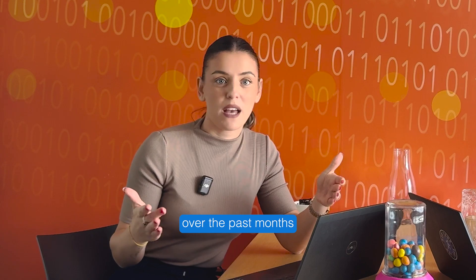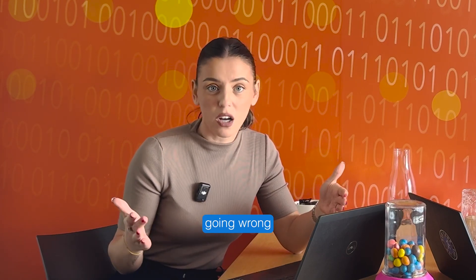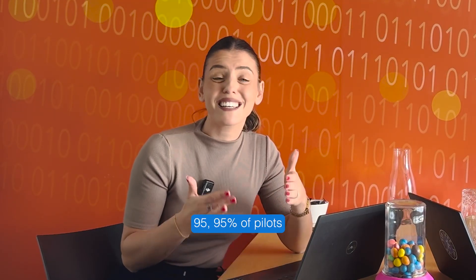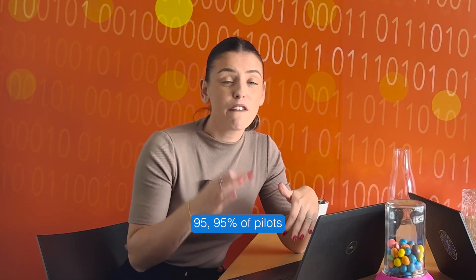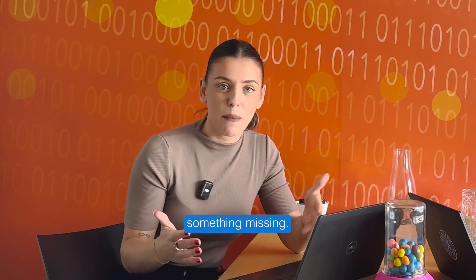Many of us have seen headlines over the past months about the many consequences of agents going wrong for both individuals and enterprises. A recent study from MIT actually showed that 95.95% of pilots are failing, so there is clearly something missing.